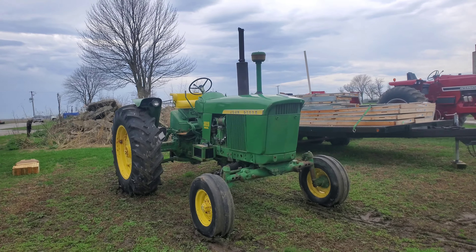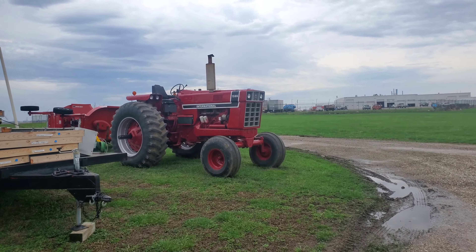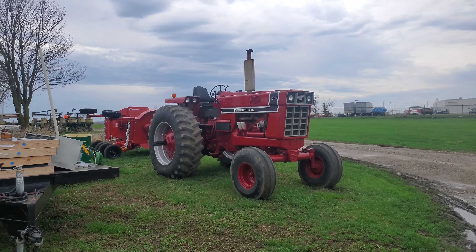And you got the 3020 — always a good-looking tractor. Love the 3020. That looks good. Not restored, obviously, but that'd be a good work tractor for somebody. You could still get some work done with that puppy.